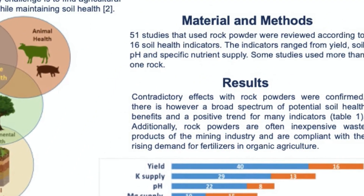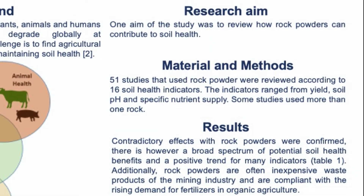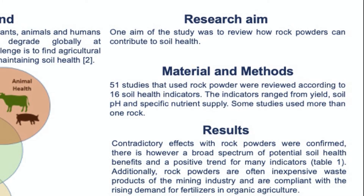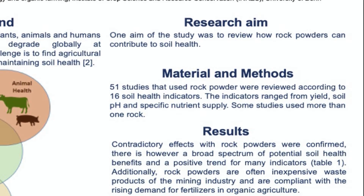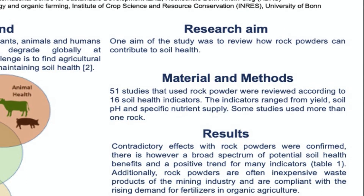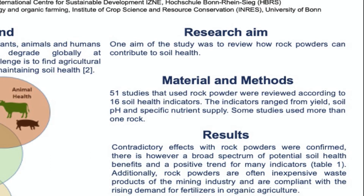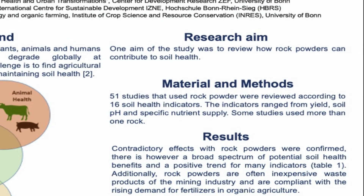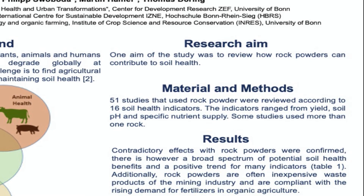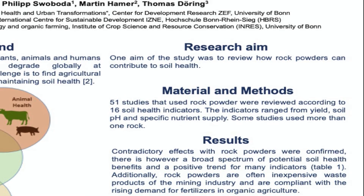There are different aims of my study, but one aim presented here is the comprehensive review of how rock powders can contribute to soil health. To do this, 51 studies that used rock powder in agriculture were reviewed according to 16 soil health indicators, ranging from yield to soil pH and specific nutrient supply.